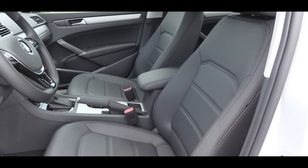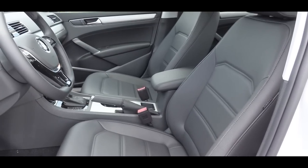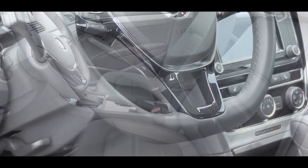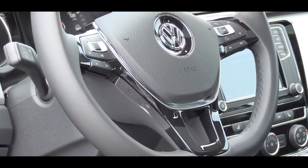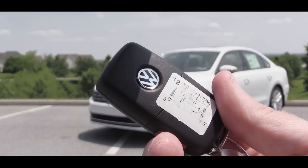Moving to the front seats — for both trim levels there is an eight-way power-adjustable driver's seat. Surfaces are finished in V-Tex leatherette, and those front seats are heated as well. Up front there is also a tilt and telescoping steering wheel, leather-wrapped for both trim levels. Let me first show you the key.